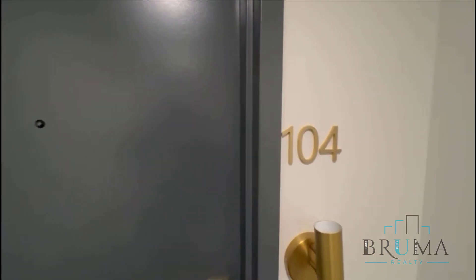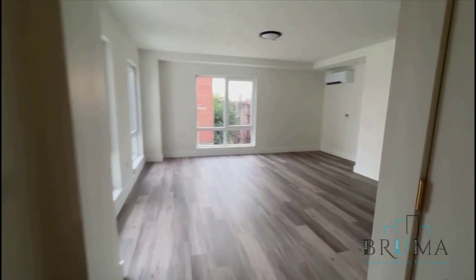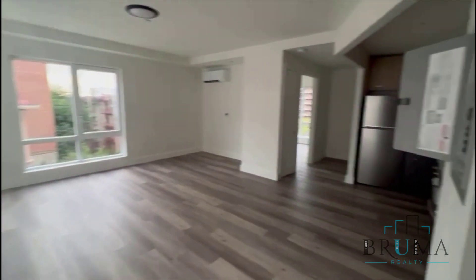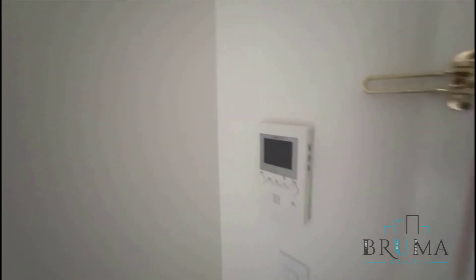Welcome to 3333 Giles, unit 104. This is on the second floor of an elevator building. It's a one-bedroom. As soon as you come in, you're greeted — over here is going to be your living room. You're going to have a bedroom in the back and a kitchen. Lights are currently off.